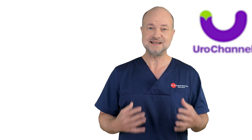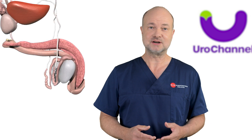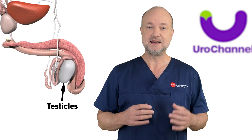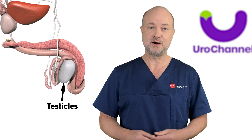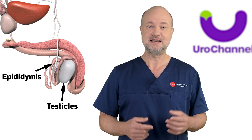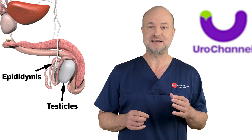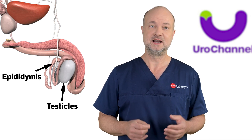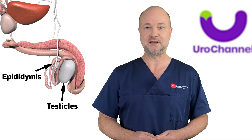So, what is the Epididymis? Let's start at the testicles. The testicles produce sperm cells, and we need an exit for them to leave the body. This exit is the Epididymis. It's a small tube attached to the testis. Sperm cells are deposited here, ready to leave the body with ejaculation.